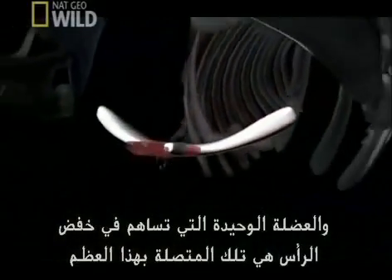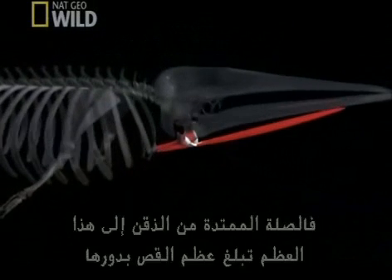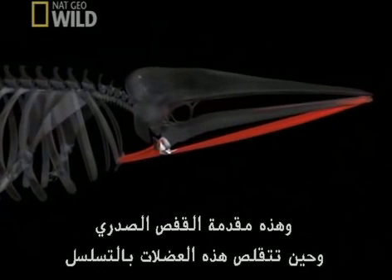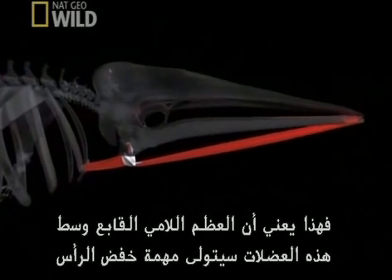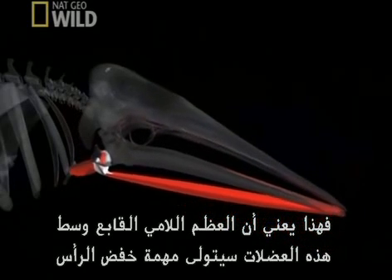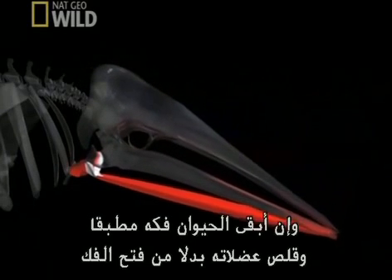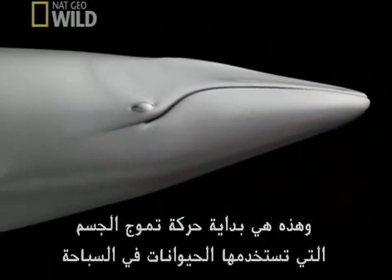The only thing that can really pull the head down is the muscles attached to this bone. The attachments go from the chin to this bone, then to the sternum — the beginning of the ribcage. When you contract all of those muscles in a row, the hyoid, caught in the middle, is responsible for bringing the whole head down. If the animal keeps its jaw closed and contracts those muscles, instead of opening the jaw, it depresses the head. That's the beginning of the body wave these animals use to swim.